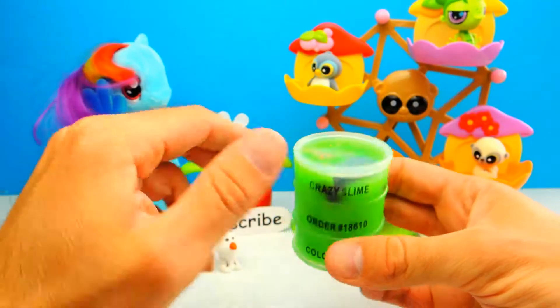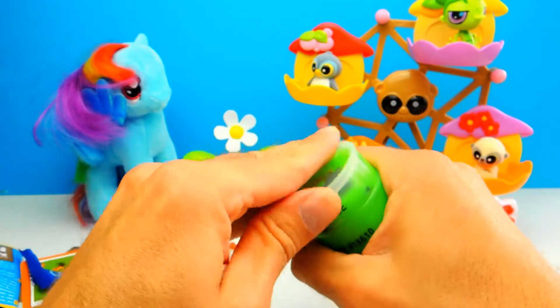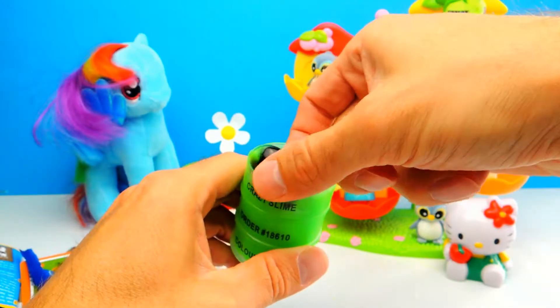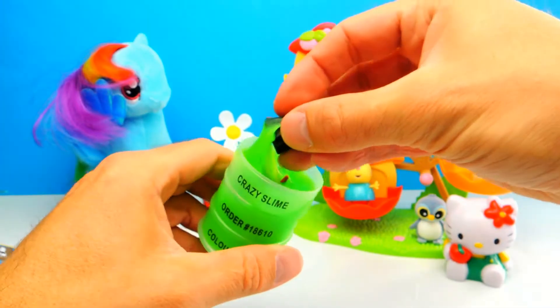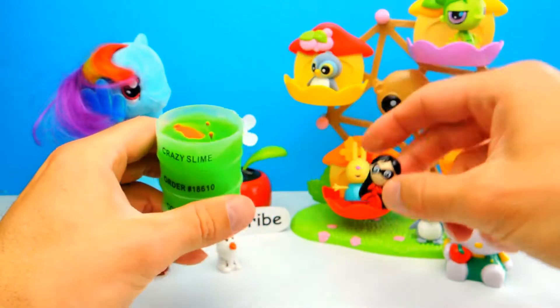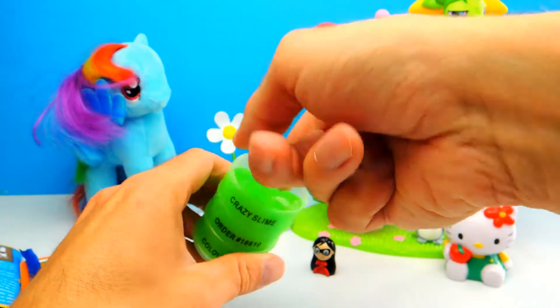And the last thing for today is this mysterious bottle of green slime — a barrel full of slime. Let's open it; I can already see some toys inside. So let's see what the first toy is. It's a little bit slimy of course. Looks like Violetta from The Incredibles.